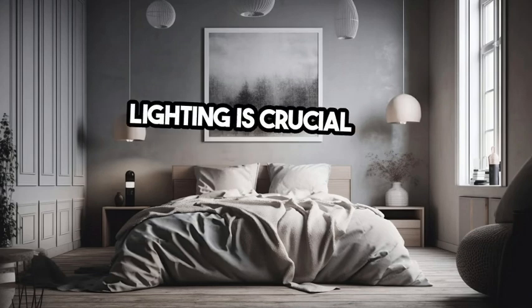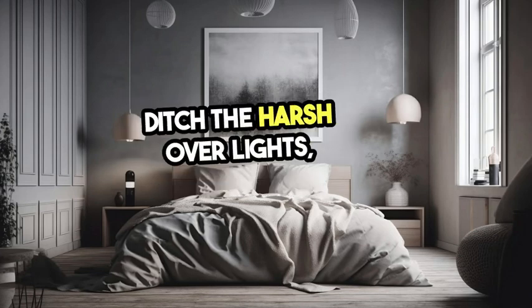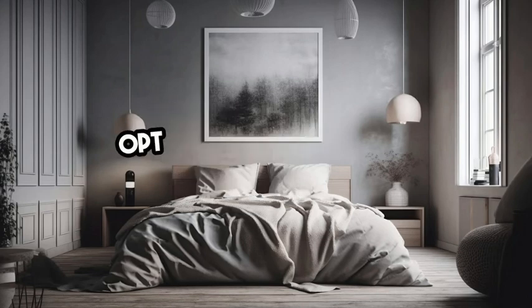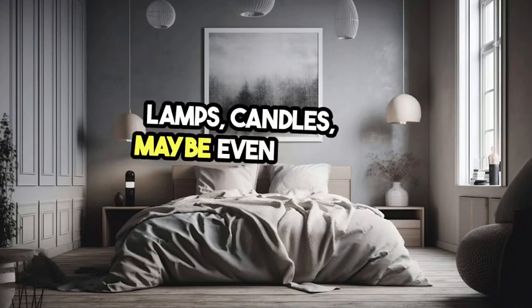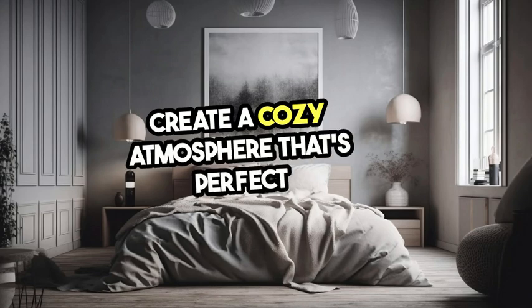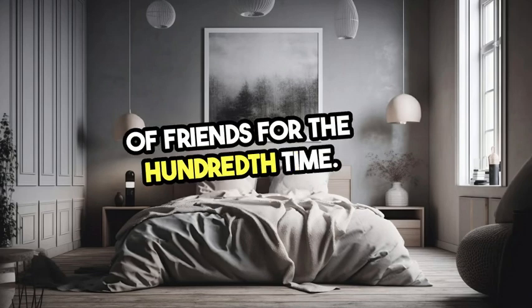Lighting is crucial in creating a Zen atmosphere. Ditch the harsh overhead lights — we're not in a 90s sitcom anymore. Opt for soft, warm lighting: lamps, candles, maybe even some fairy lights. Create a cozy atmosphere that's perfect for both meditation and marathon-watching Friends for the 100th time.